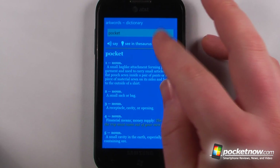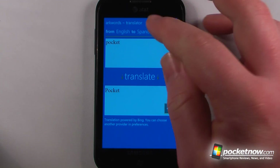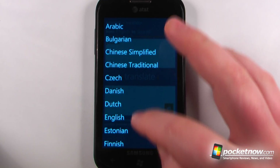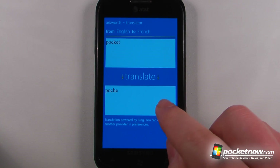It will even speak the word to me if I'd like, and I can go to translate. In the translator I can select from English to whichever other language I would like to translate it to, and it will show me the word and I can also listen to it.